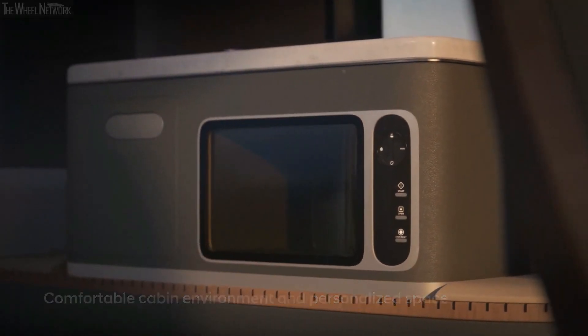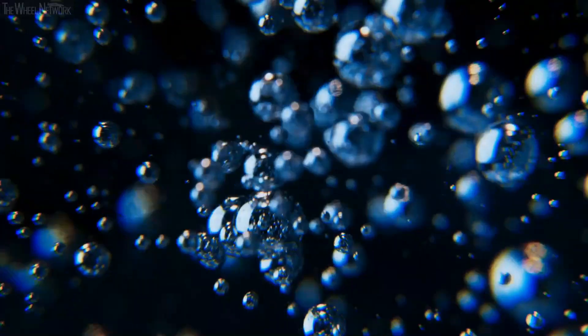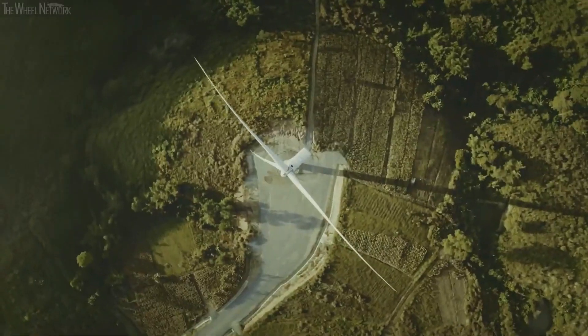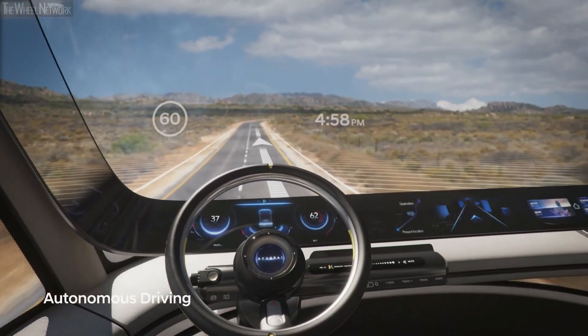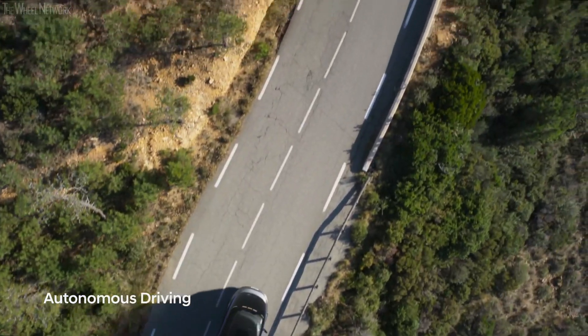Powered by hydrogen fuel cells, it offers an eco-conscious alternative to diesel trucks, emitting only water vapor. With a focus on sustainability, Hyundai aims to tackle climate concerns while addressing the growing demand for clean transportation solutions. The HDC 6 Neptune isn't just a concept — it's a vision for greener roads and a commitment to advancing hydrogen technology for a more sustainable future.